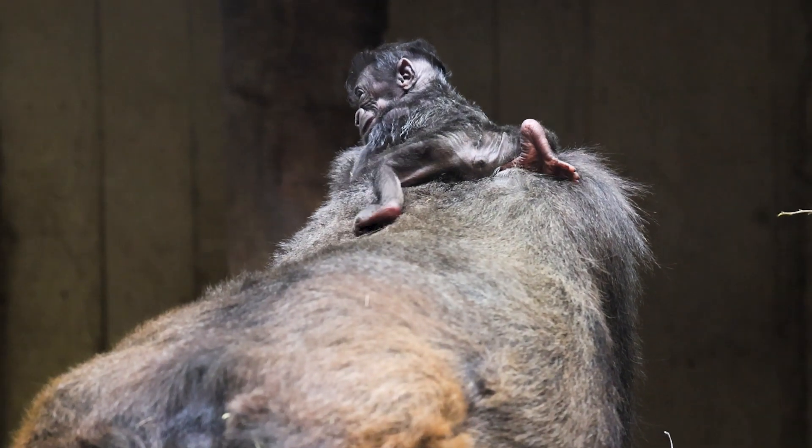This is the first birth that many of our staff have experienced with gorillas as well. We look forward to sharing the gorilla baby's journey with you. Stay tuned for future updates.